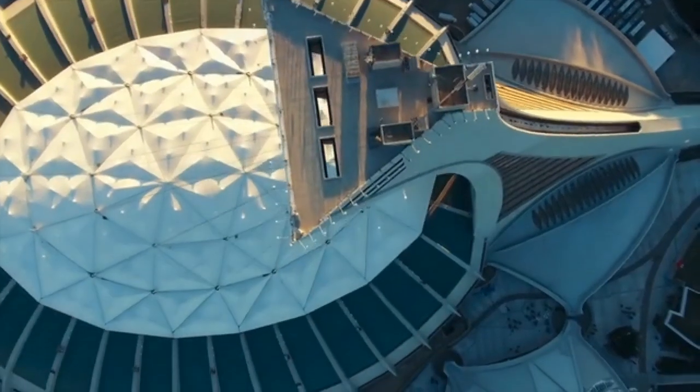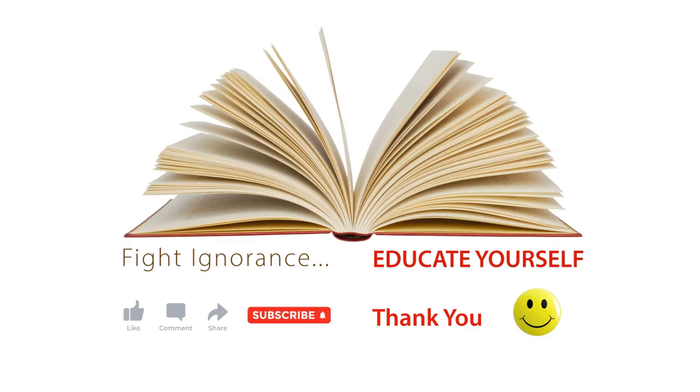So, are you ready to explore the world with Google Maps? Thanks for watching.